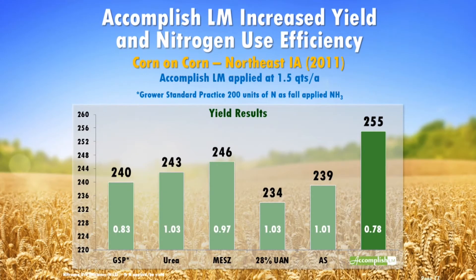In this example, you can see how ACCOMPLISH-LM improves the availability and uptake of nutrients from fertilizers and soil nutrient sources. Applying more nitrogen to a crop is not always the answer to gain increased yields — better utilization of the nitrogen applied is the solution. Because we didn't add additional nitrogen to the ACCOMPLISH treatment but still had the highest yield, we have the best nitrogen use efficiency ratio.